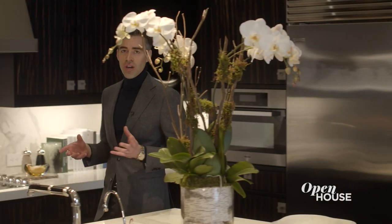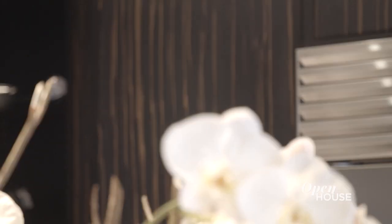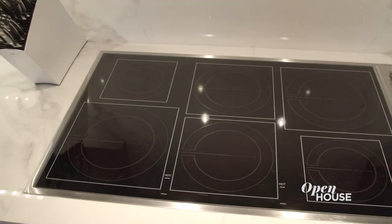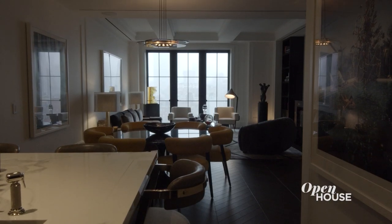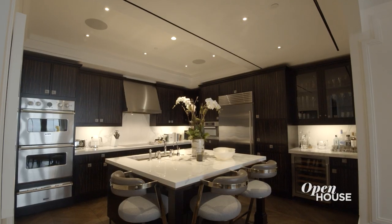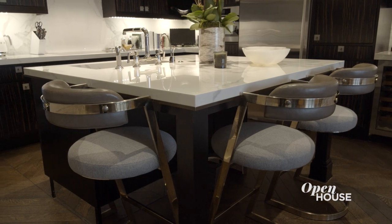Whether you're a professional chef or just preparing your takeout, you're going to love this kitchen. Gorgeous cabinetry and of course top-of-the-line appliances. And the best part — with an open concept, even when you're preparing a meal you're still part of the action. It has this stunning Neolith center island which is a great spot to enjoy your morning coffee.